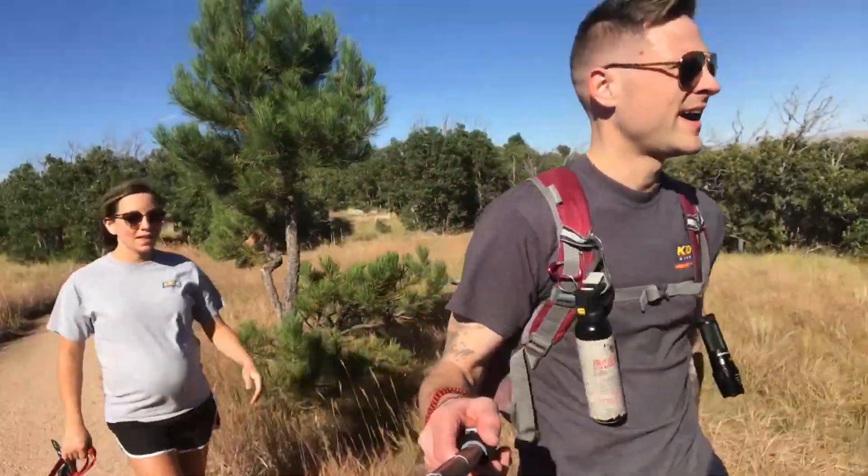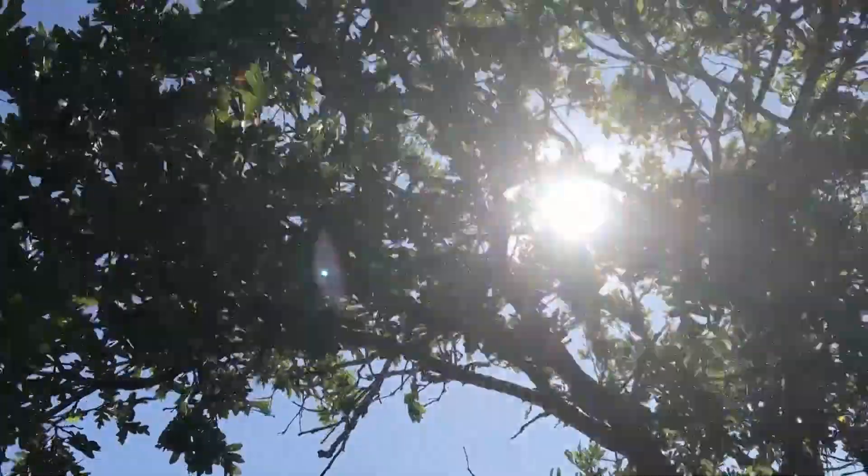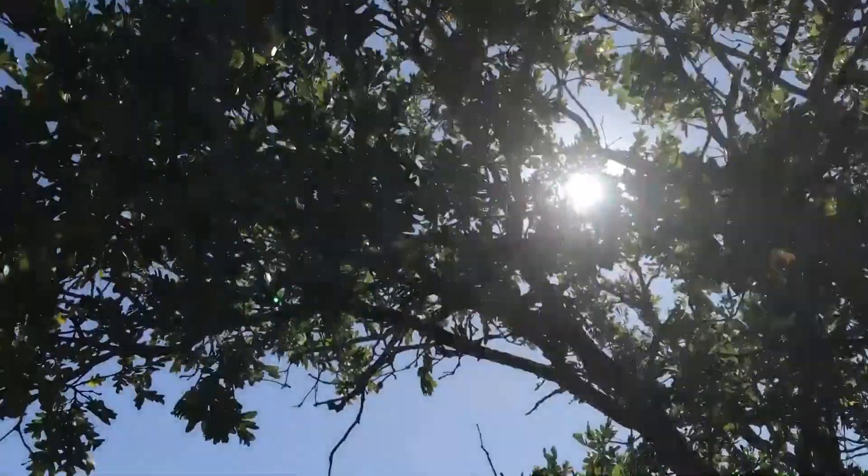We were just talking about how beautiful it is right now and how rare that's been recently. We have been fighting the weather for weeks, so to have this beautiful sunny day on a weekend is perfect.